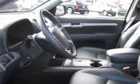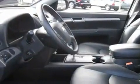Its top features include memory settings for the driver's seat positions, so you can recall your favorite position with the push of one button. A sunroof. Cruise control. An MP3-ready stereo system. A leather-wrapped steering wheel.